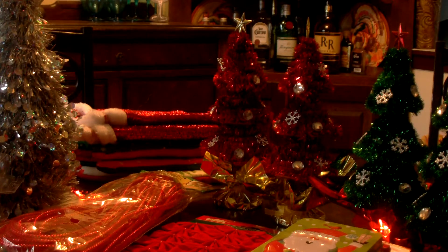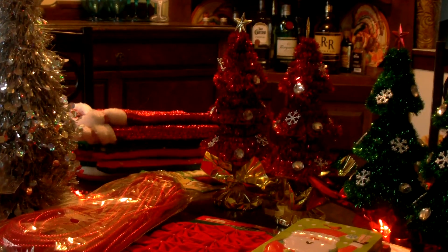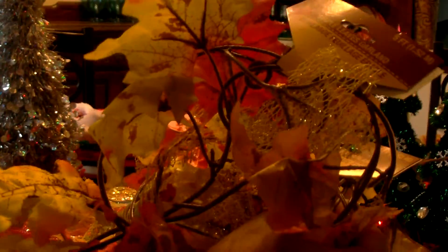I picked up four of the maple leaf garlands to add some more decorations out on the front porch.